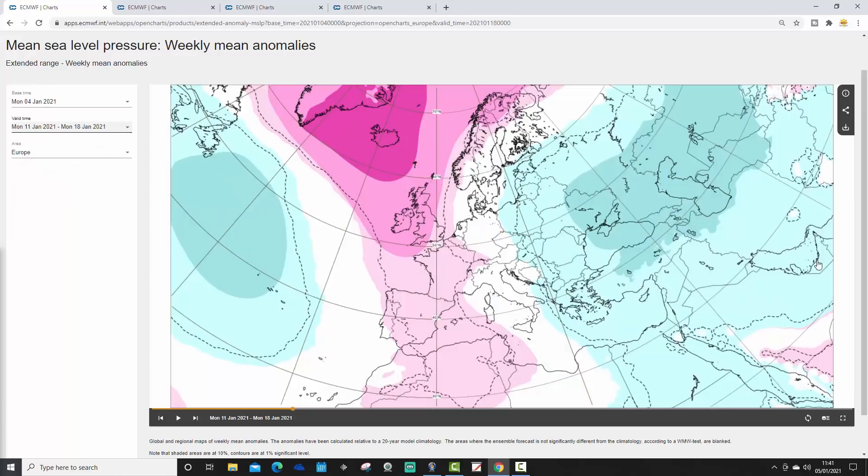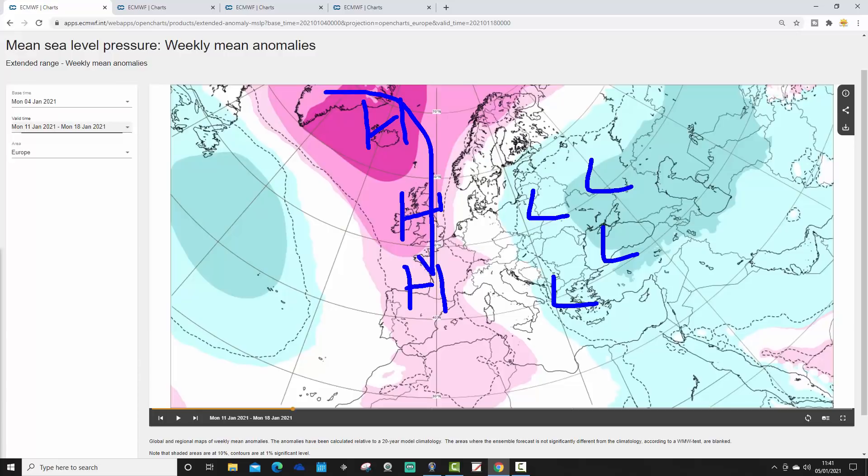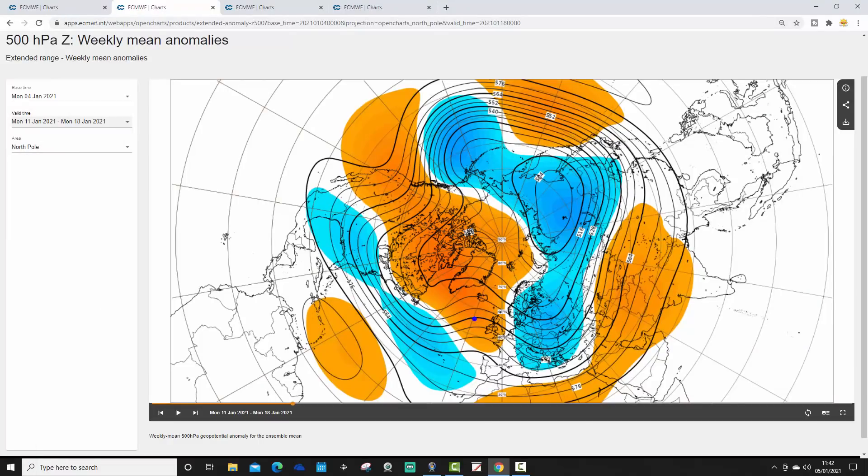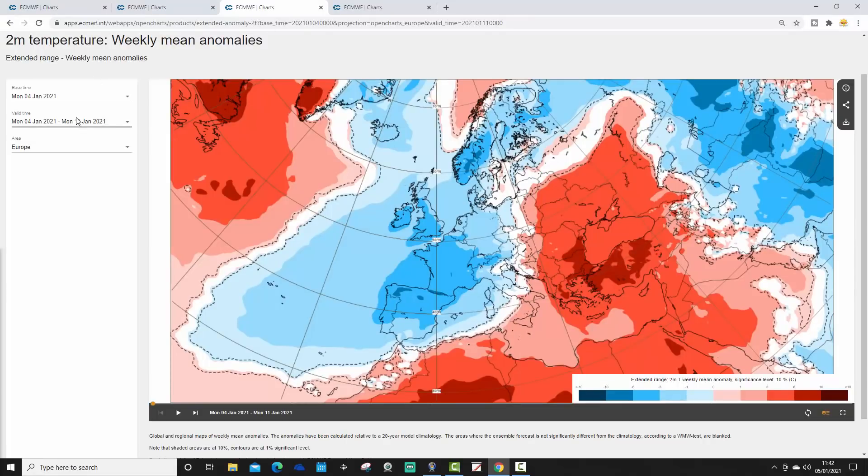Moving through to week two, taking us from the 11th to the 18th of January. High pressure is now sitting across much of western Europe extending back into northern blocking, still around Greenland and Iceland, while low pressure is across much of eastern Europe — everything has shunted eastwards a little bit. The week two 500 millibar height anomaly similarly indicates high pressure sitting over and to the north of Europe, with low pressure across eastern parts and a trough in the 500 millibar flow that could be pulling in colder air to northern and eastern Europe.